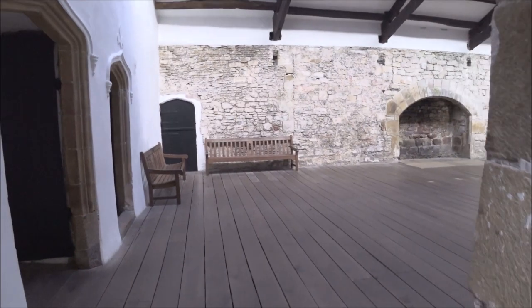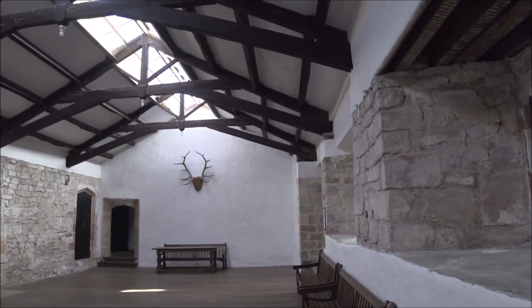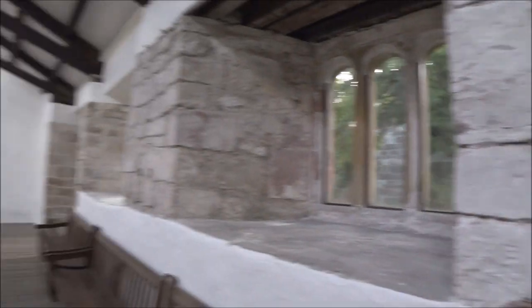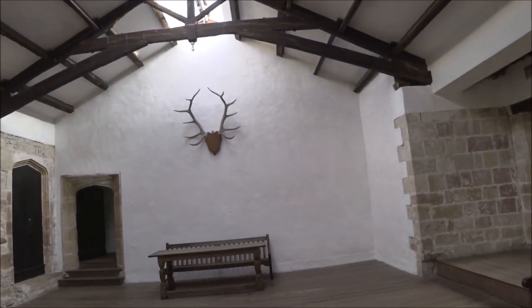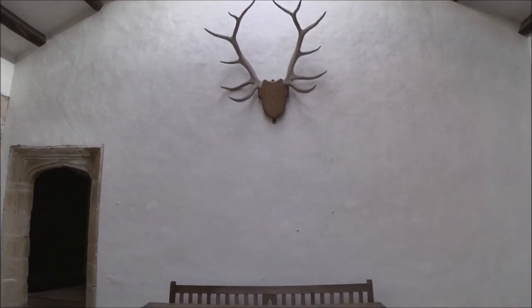Oh wow — I think we've just come into the great hall. The Banqueting Hall. So it says that this was built in 1390 to 1450 — the social centre for the medieval world, the great big feasting hall. Look at the size of those antlers. I don't think they're real to be honest. No, unfortunately not.